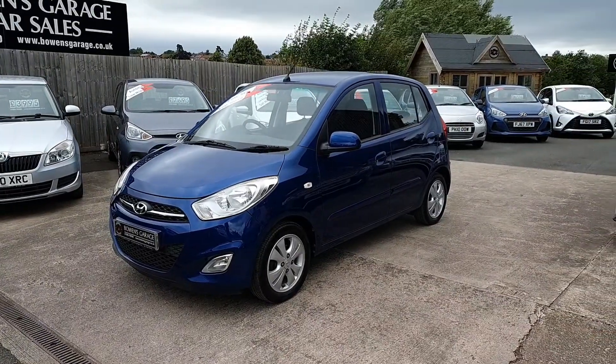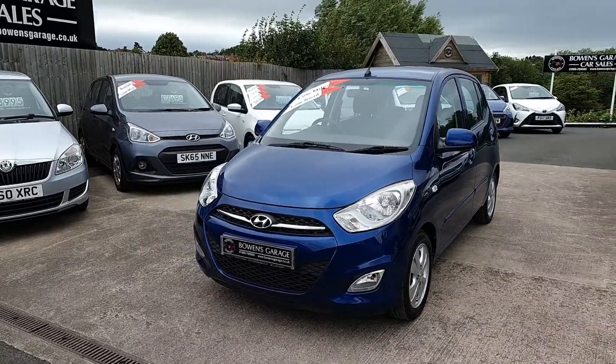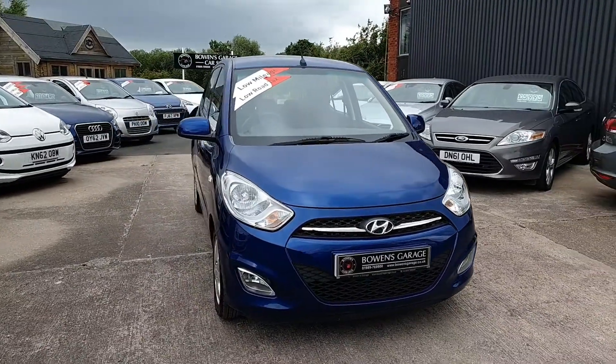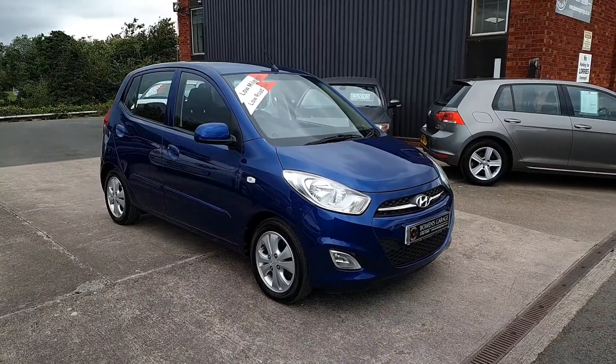Cheap running costs, low insurance group, and it looks really well. We've just fitted a new timing chain kit to the car as part of our preparation process — it's a common fault on Japanese and Korean petrol hatchbacks. The timing chains do stretch over time, so we've replaced that as a kit, and it runs really nicely now.